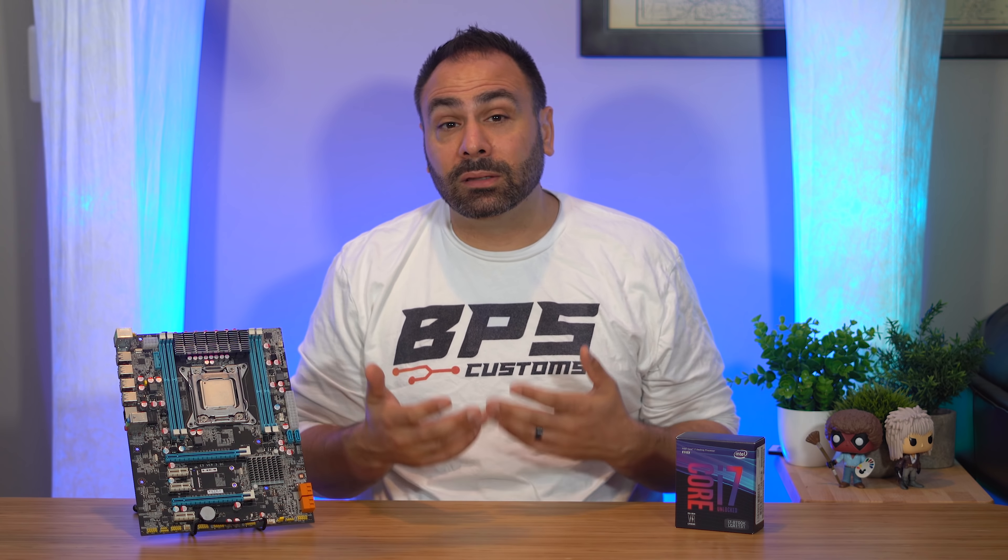I hope you enjoyed this little look back at a platform that's still surprisingly relevant. Leave a comment below if you have memories of using an X79 processor, or if you still use one today. Don't forget to subscribe to the channel if you haven't already, and as always, thanks for watching.